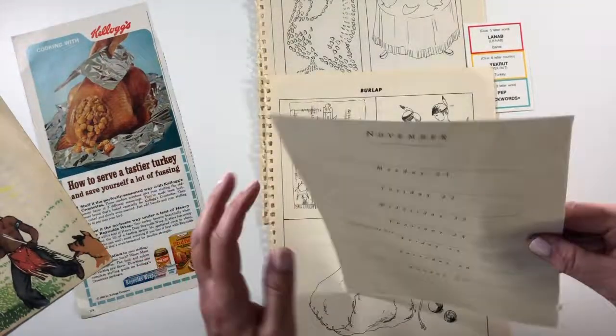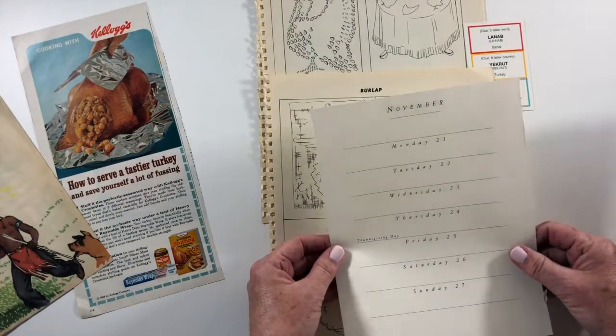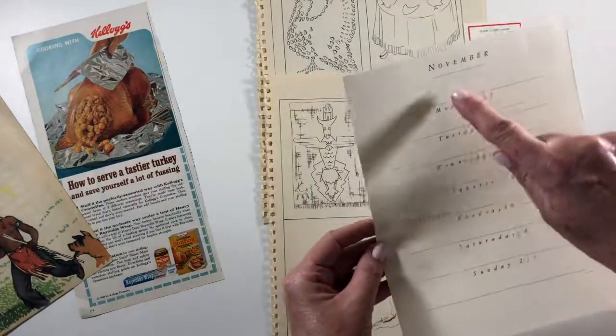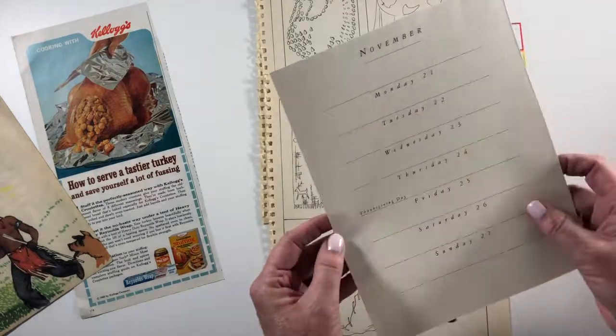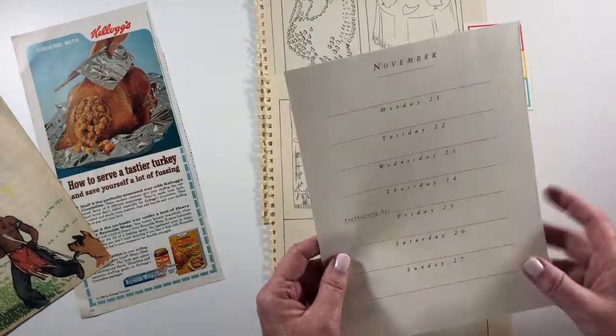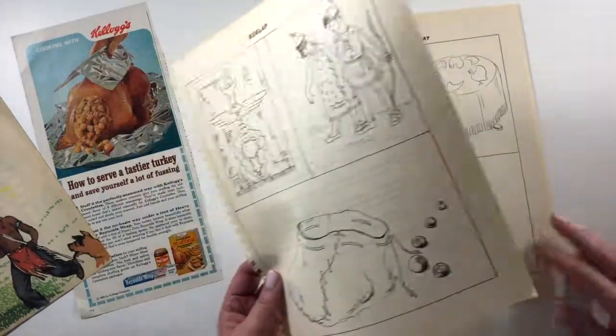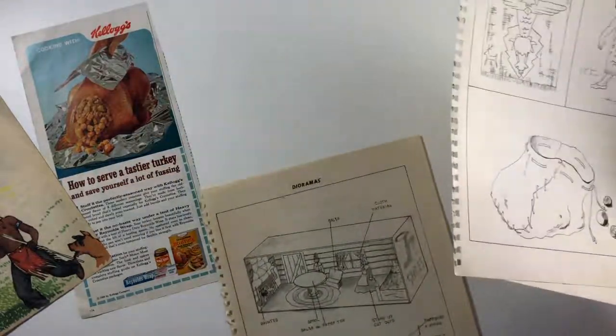This came out of a journal that I had from like 1994 — it had roses in it, but I liked it because it had November and then it had Thanksgiving Day. This is not the correct dates for this year, so just be aware of that. Then these came out of a 1950s arts and crafts kindergarten book.